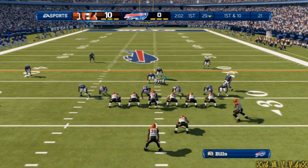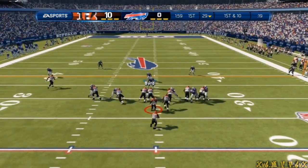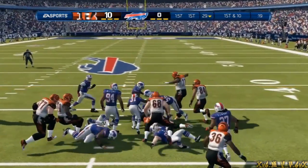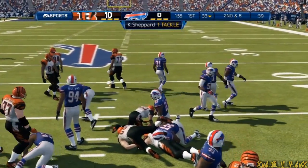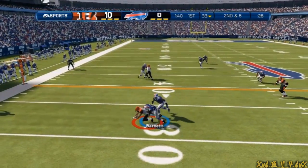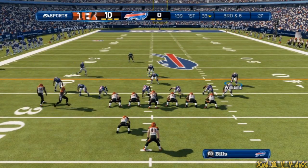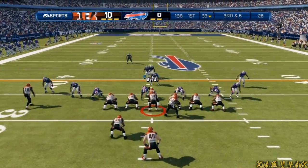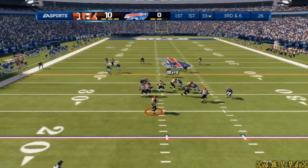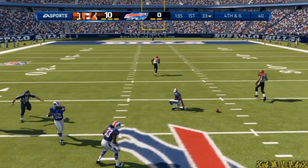They send the tight end in motion. Now first and ten — handoff, up the middle. Power running. Five-step drop, on the money. They motion the receiver around to the other side. Third and six, play fake here. He'll fire it out to the left, reaches in, and that pass is into coverage.